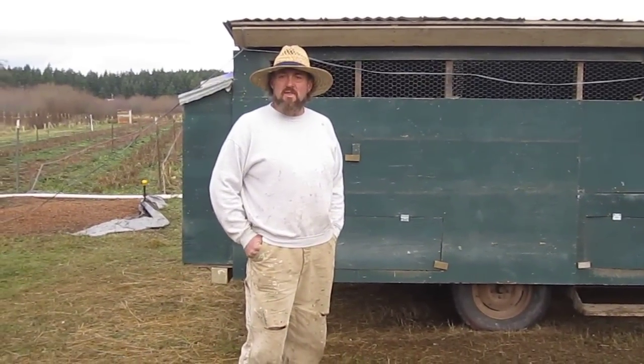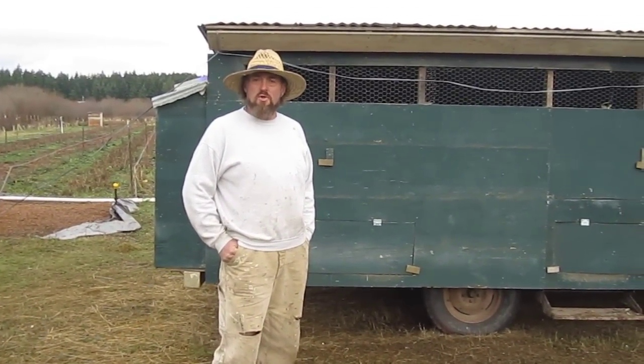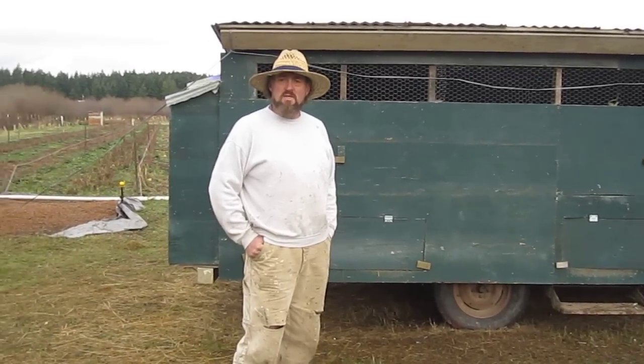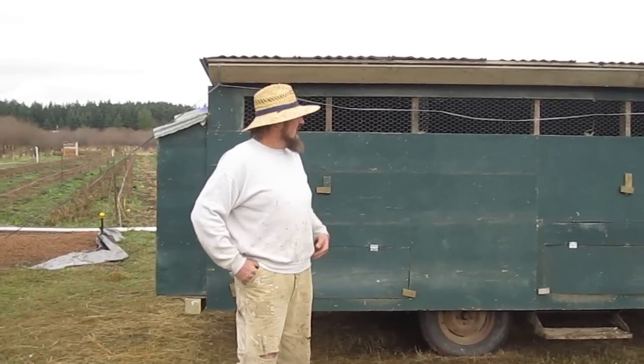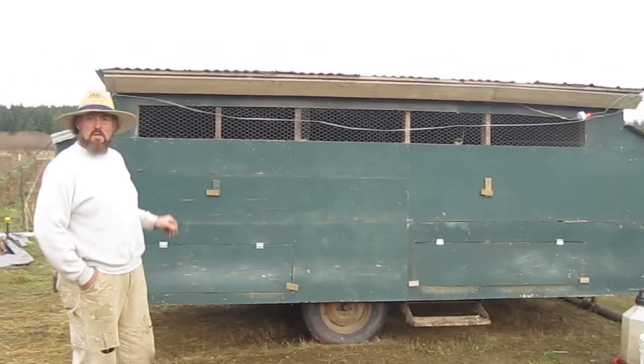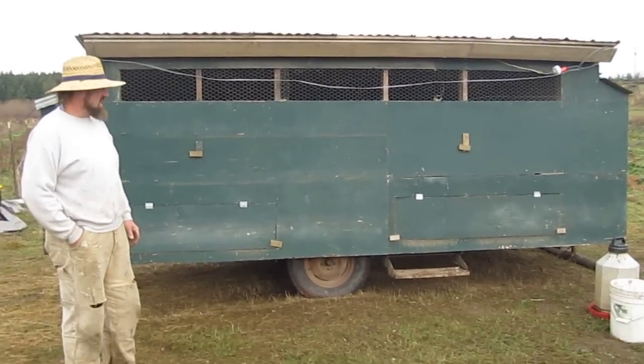Apart from the wild birds here at the farm, we also keep a lot of poultry. Currently we have about 500 chickens, mostly for laying eggs, and we keep them in portable houses like this one that we're able to move around to different pastures on the farm.